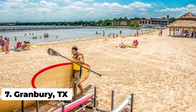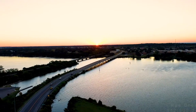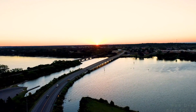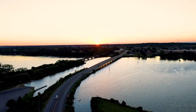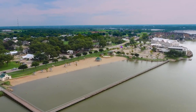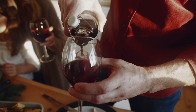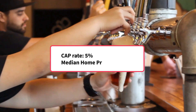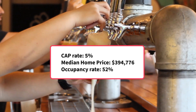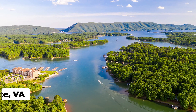Coming in at number 7, we have Granbury, Texas. Based just southwest of Fort Worth, Granbury offers a picturesque lakefront setting, which is one of the top recreational lakes in the state. The lake spans over 8,000 acres, with visitors coming for its water-based activities, but also for its wineries and breweries. Granbury has an excellent estimated cap rate of 5%.